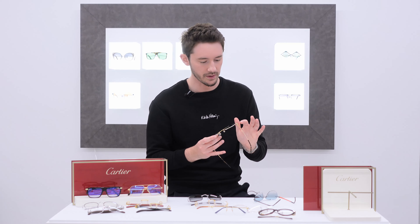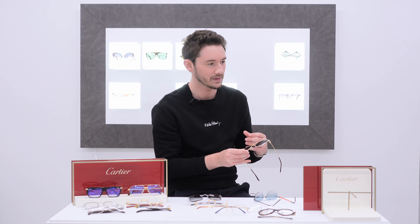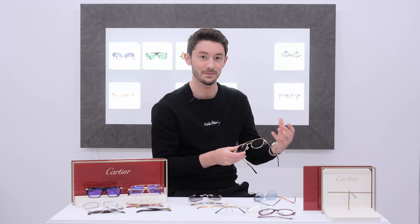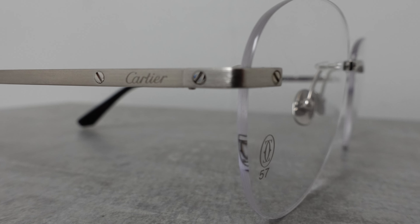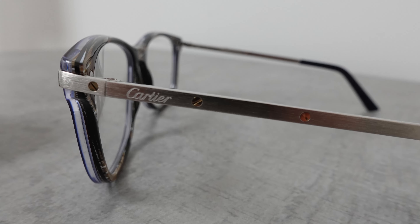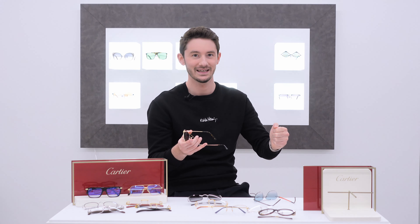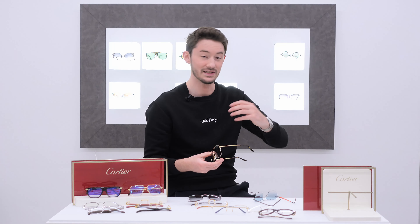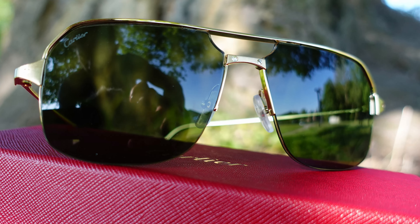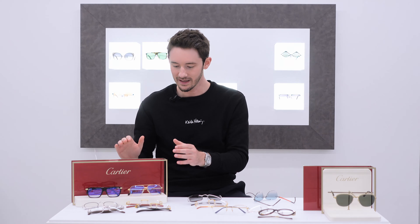The brushed gold finish you see on the Santos — contrasted against the exposed screws on the bridge and lugs — is also seen in Cartier watches and is actually more difficult to achieve, requiring extra workmanship and extra processes. The Santos de Cartier name comes from Santos-Dumont, the world's first aviation pilot, who had a watch designed for him by Louis Cartier. Because he couldn't take out a pocket watch while controlling his plane, he asked Cartier to put it on his wrist — and so the world's first wristwatch was born, along with the Santos de Cartier name.